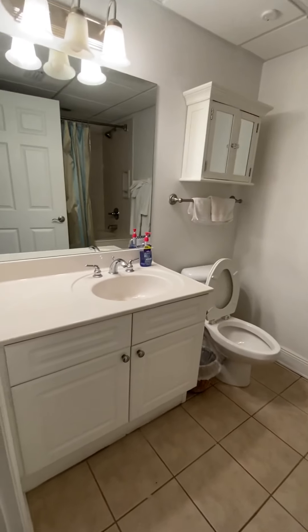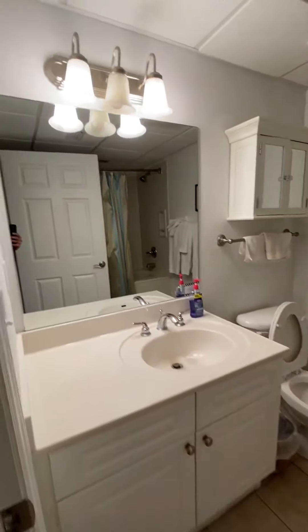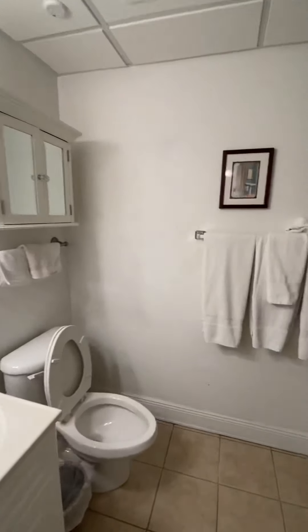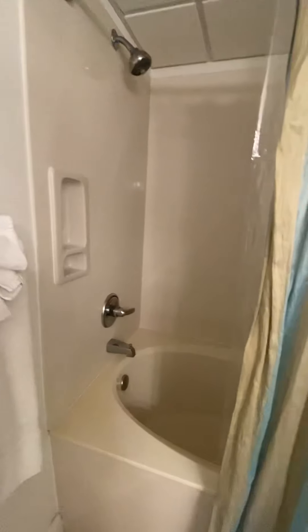Updated vanity. They do have tile in the bathroom. Everything is nice and clean — white, with kind of a real light blue, maybe a slight grayish color on the wall. Tub shower insert. They're all going to have these in the same units unless they've been remodeled.